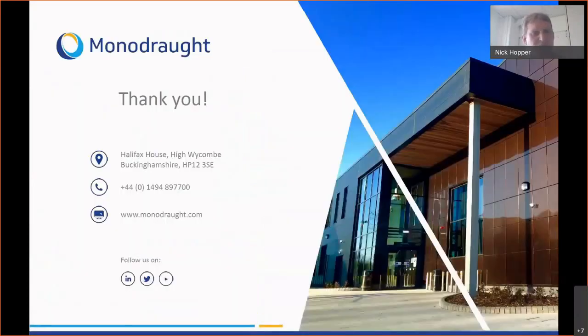Thank you very much for your attention. I believe I'm now introducing Peter Foldberg from VELUX.